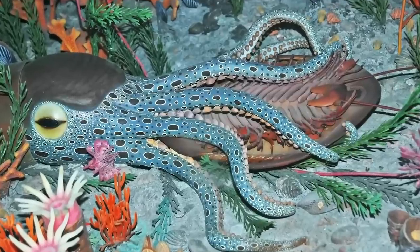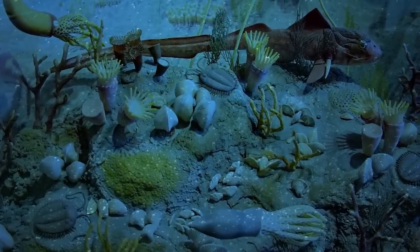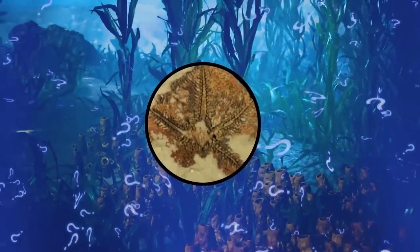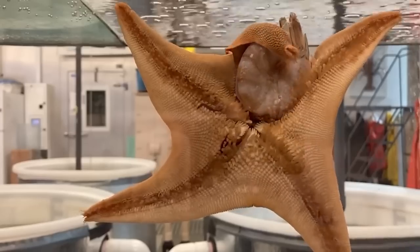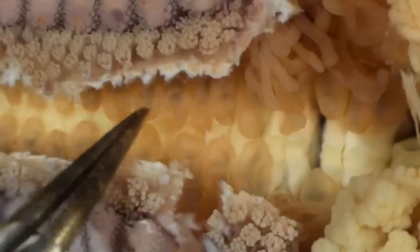It appeared during the Great Ordovician Biodiversification Event, which was marked by the longest and most sustained increase in marine biodiversity in the history of the world. There are still several mysteries surrounding the newly described species. Scientists found evidence of a jaw, indicating that it wasn't a filter feeder, and they are not sure what it ate. And there are still gaps in the creature's history that require more research. But don't worry, they're on the case.